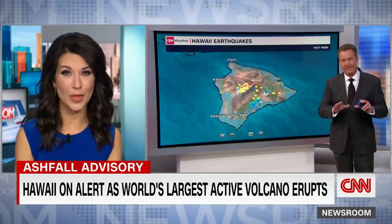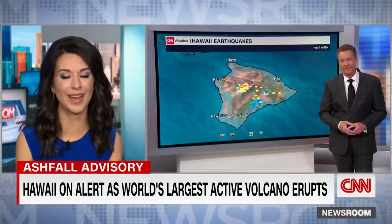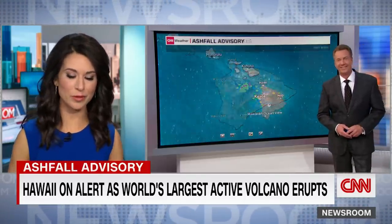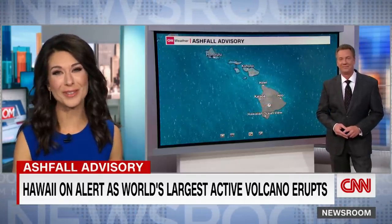Those images are really something. Tom Sater, thank you so much.